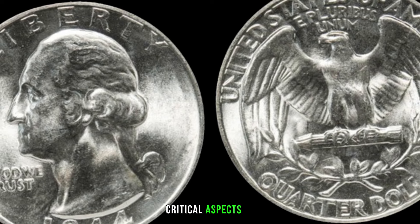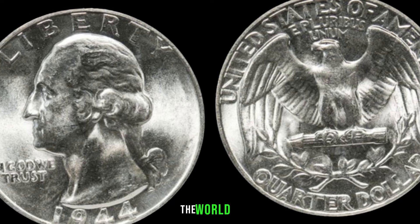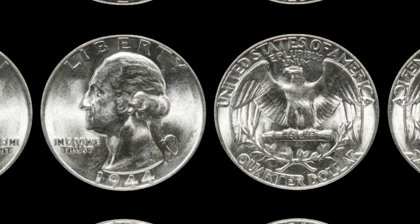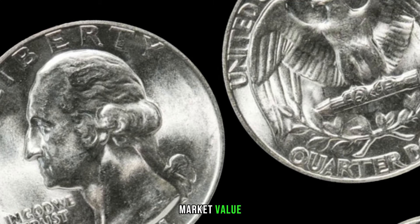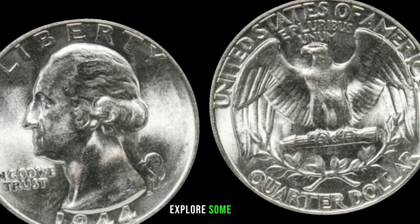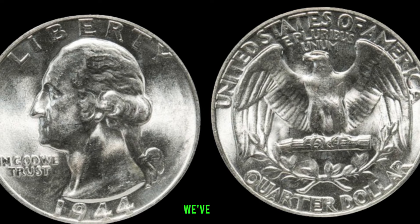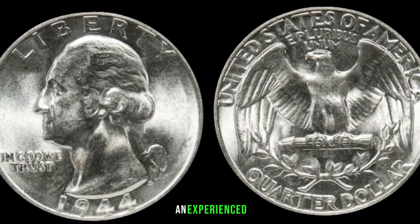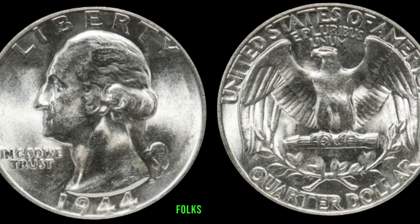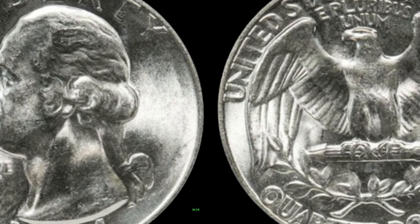One of the most critical aspects of determining a coin's value is its condition — from mint state to circulated grades, we'll be delving into the world of coin grading. We'll also look at recent auction results for the 1944 Washington quarter, exploring jaw-dropping prices these coins have fetched in the collector's market. The 1944 Washington quarter might just be your ticket to a hidden treasure. Finally, this coin value is $4,216.